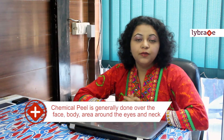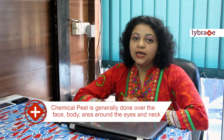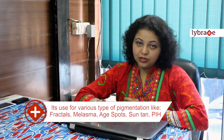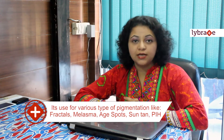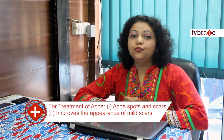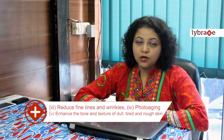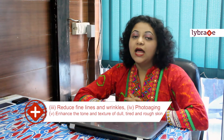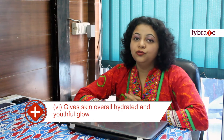You can use chemical peels on the face, body, area around the eyes and neck. These are generally used for improving various types of pigmentation like freckles, melasma, age spots, suntan, and PIH. They are also used for treatment of acne, acne spots and scars, for improvement in appearance of mild scars, for reducing fine lines and wrinkles, for photo ageing, and for enhancing the tone and texture of dull, tired and rough skin.